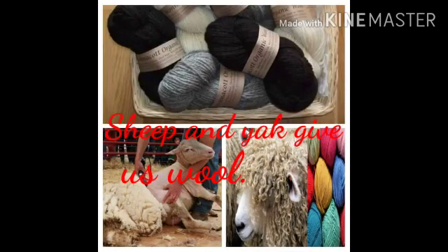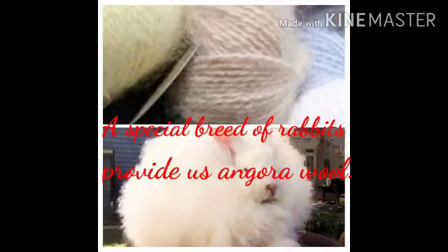Clothes. Sheep and yak give us wool for the woolen clothes that we wear in winters. A special breed of rabbits provides us angora wool. We get silk from the cocoon of the silkworm.